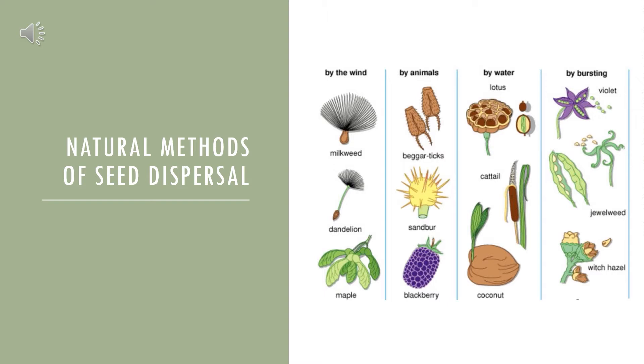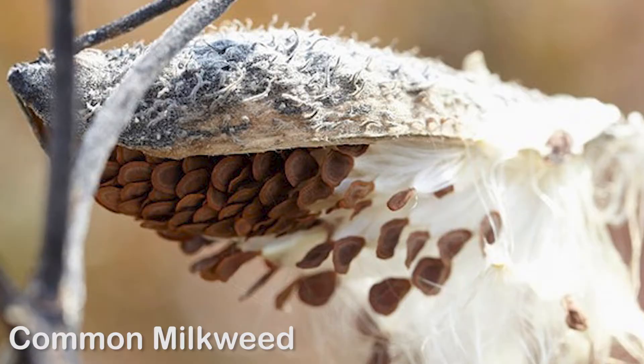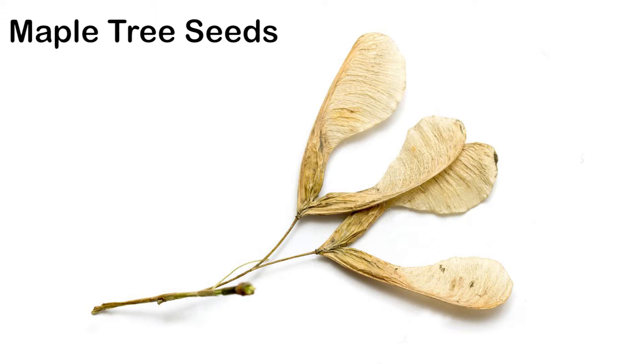Plants use several tactics to disperse their seeds, including wind, animals, water, and other creative ways. The mechanism of dispersal depends on the shape, size, and structure of the seed or seed pod. Plants develop special structures that increase the surface area of the seed and allow them to be picked up by the wind and carried to a new location. Some plants, such as milkweed, dandelion, and cottonwood trees, accomplish this by silk-like structures that serve as parachutes. Other plants, like maple trees, have seeds with a wing-like propeller that is carried away by the wind and falls to the ground like a helicopter.